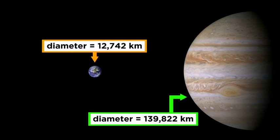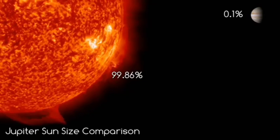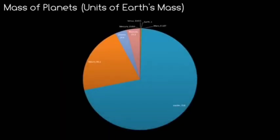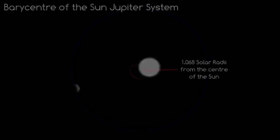It has a diameter 10 times that of the Earth and more than 1,300 Earths could fit inside. The huge mass of Jupiter brings about an interesting phenomenon: the barycenter between Jupiter and the Sun actually lies above the surface of the Sun, at 1.068 solar radii from the Sun's center.